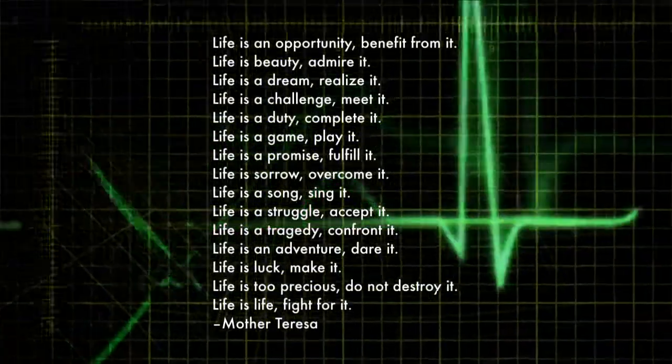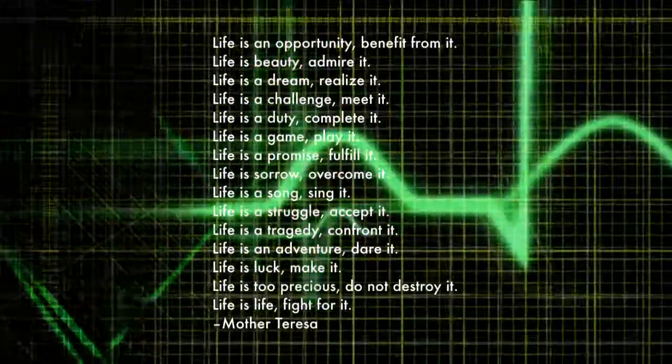I wanted to bring back something to think about life and living. If we think about how we're going to die, we also want to think about how we're living our life — we want to live life to the fullest. This is a quote from Mother Teresa.